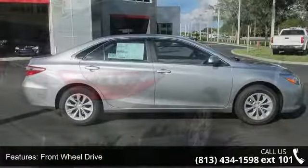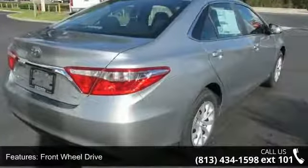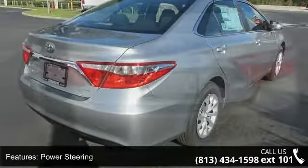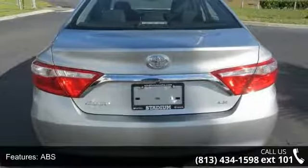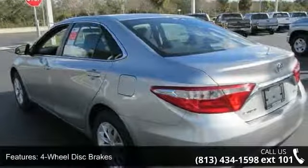This vehicle's top features include front-wheel drive, power steering, ABS, four-wheel disc brakes, brake assist, wheel covers, steel wheels, rear defrost, daytime running lights, and automatic headlights.